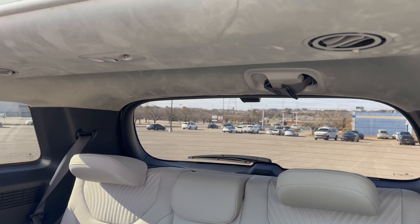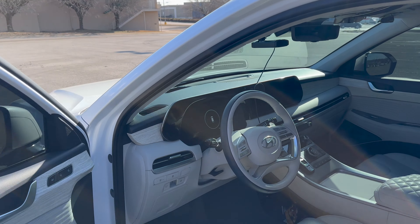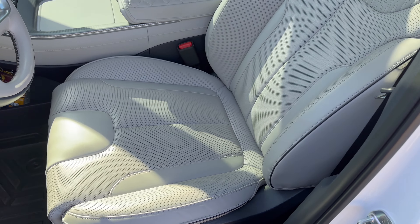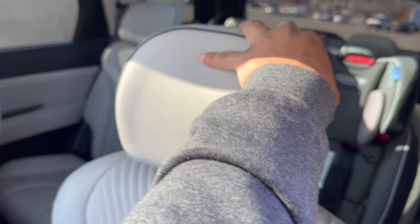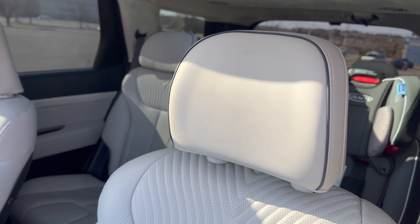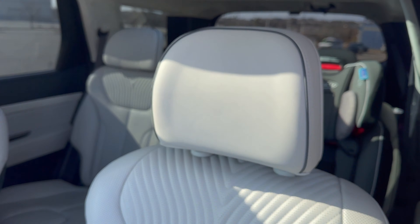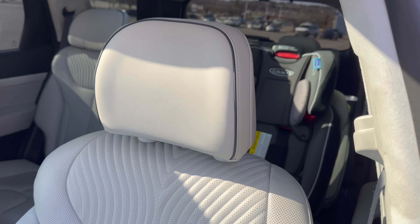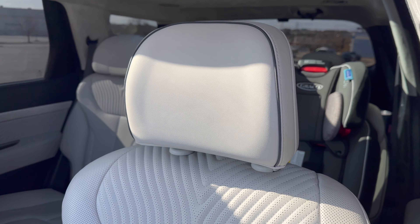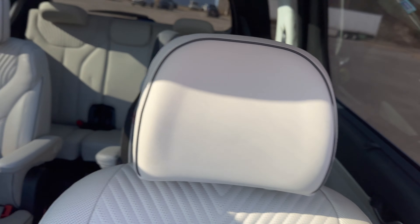Another thing I don't like — not a huge deal, but it would be nice to have — is an adjustable headrest that tilts back and forth. I had that in my Subaru STI where you could just fold it back. Sometimes you want to lay back a little, or if you have a big head you need some extra support. An adjustable headrest would be great.